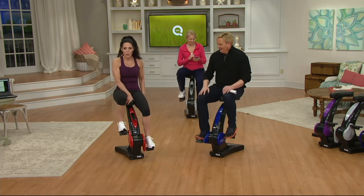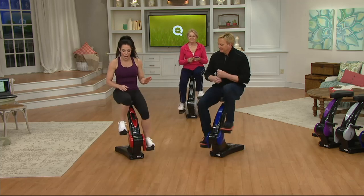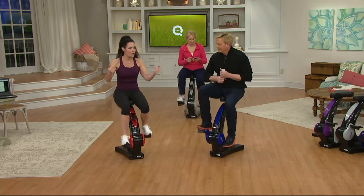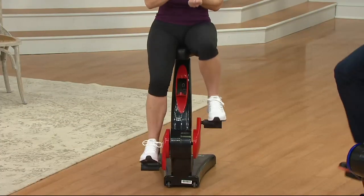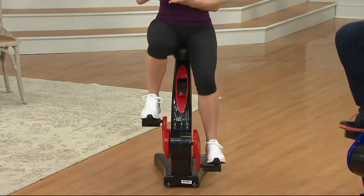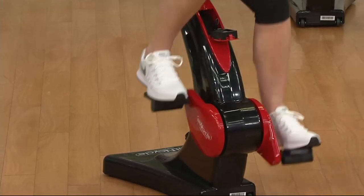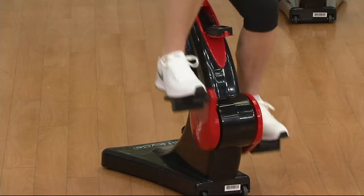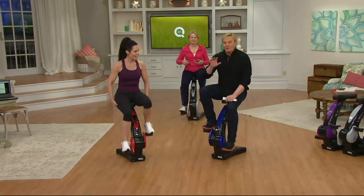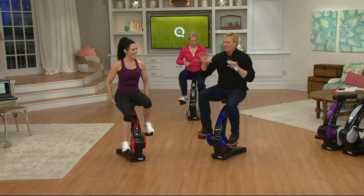For anyone worried about stability, you can put the Sit and Cycle up against your couch or wall and just sit down — and that's it. You can also pedal backwards, which works different muscles. Pedaling forward works your quads; pedaling backward works your hamstrings — muscles that don't get much use during normal forward walking throughout the day.